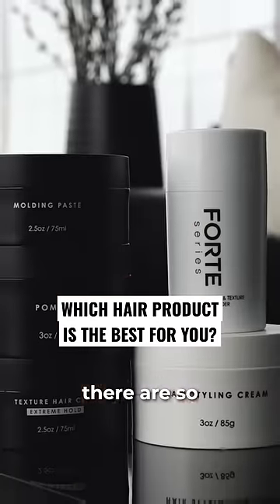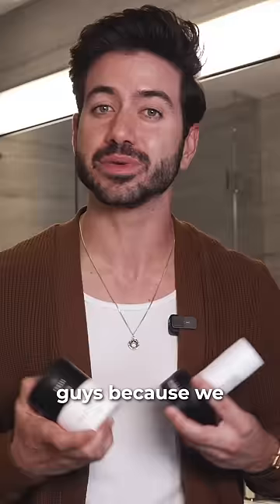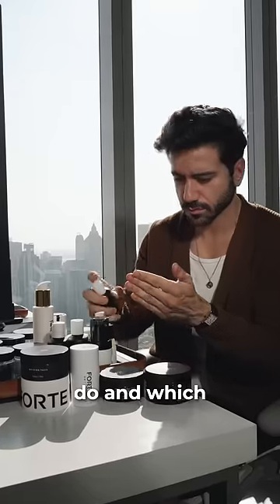Pomade, clay, cream, powder — there are so many hair products out there right now that it can be confusing, especially for us guys, because we just want it to be easy. I've been developing men's hair products from scratch for years now for my brand Forte Series, so let me explain what each of those products does and which might be best for you.